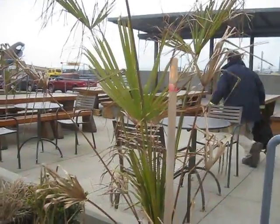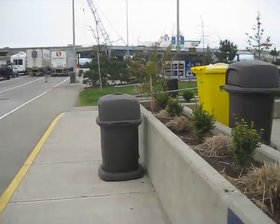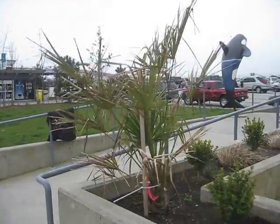Here's some really crappy looking windmill palms — weather-beaten. These are at the ferry terminal. I just wanted to take a picture of these crappy looking palm trees. These windmill palms are beat to crap from the wind out here at the Tsawassen terminal.